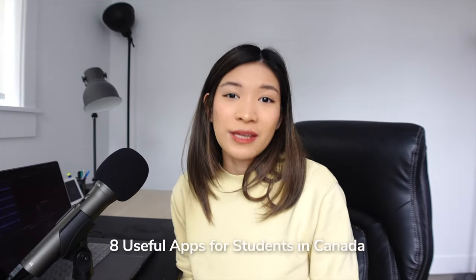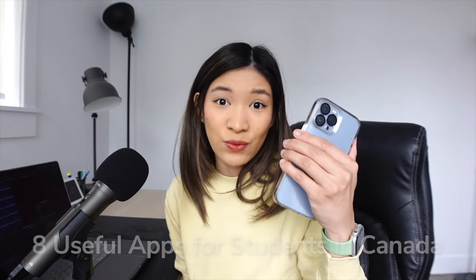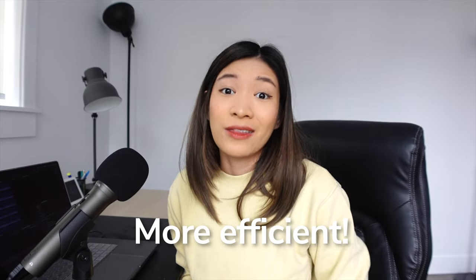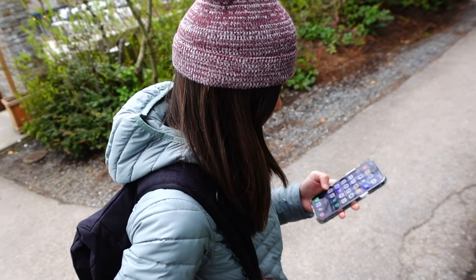Hey guys, it's Rachel and welcome back to my channel. In today's video, I'm going to share the 8 useful apps that I currently have on my phone as of 2022. Some of these apps helped me become more productive while I was still a student, and some of them I wish I had discovered earlier as they would have helped me become more efficient with my time, not only during my studies but even life after school. So without further ado, let's jump right into it.